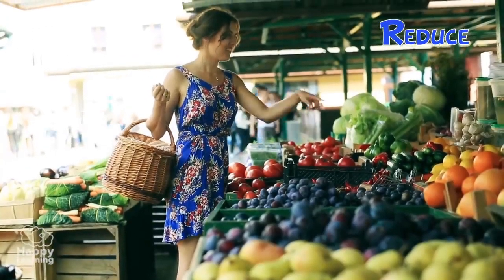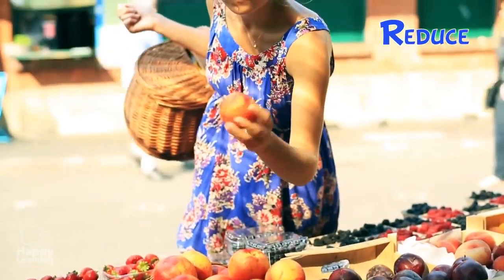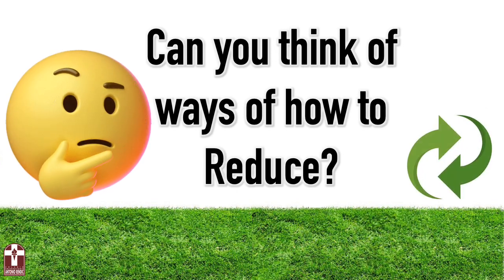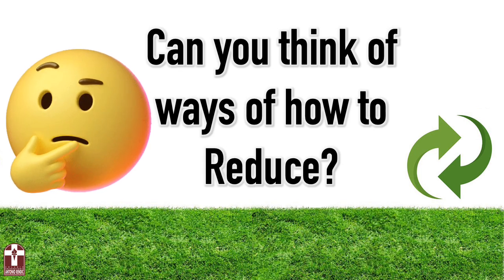The following question will help you with this task: Do I really need this? Or is this just a whim? Can you think of ways of how to reduce? Let me show you a few ones.